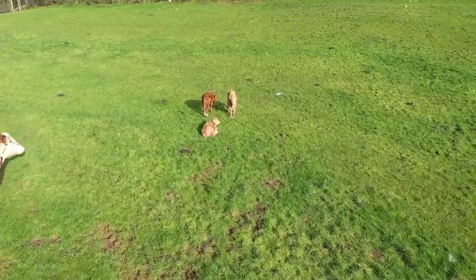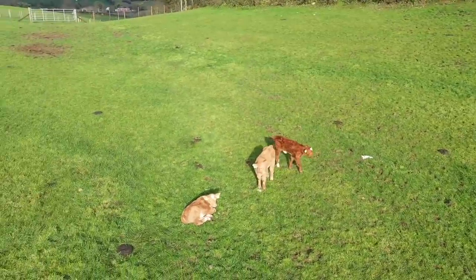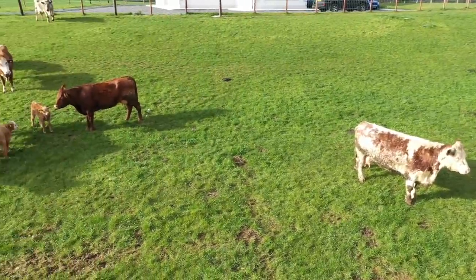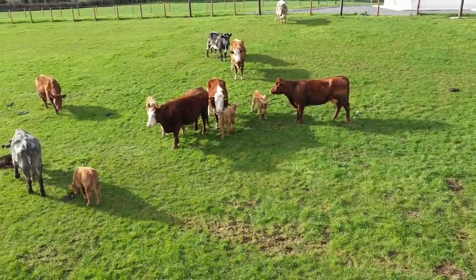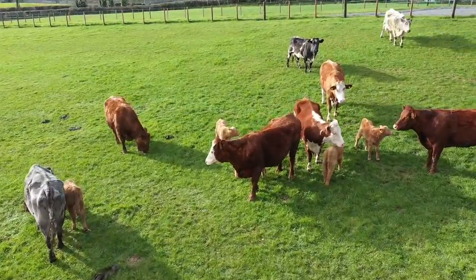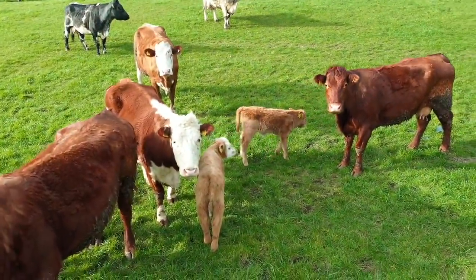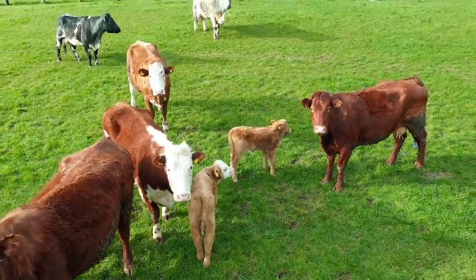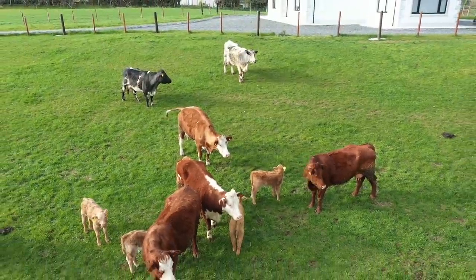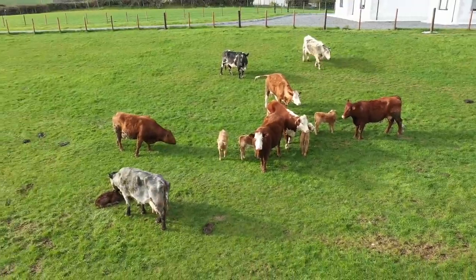Just going to come down now close to a couple of calves here, quite happy out enjoying the sunshine and wondering what's flying over their heads. I do often wonder if I let the drone down close enough to a cow, would she have a bit of a go at it — I imagine she might, so I don't intend to let it down too low. Great to see it — it's a real sign of springtime and couldn't be any better.